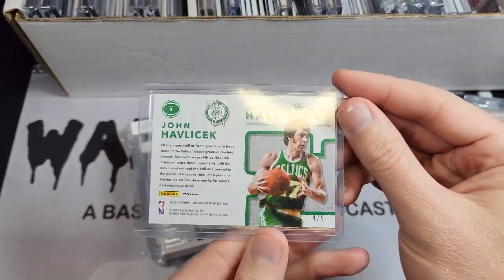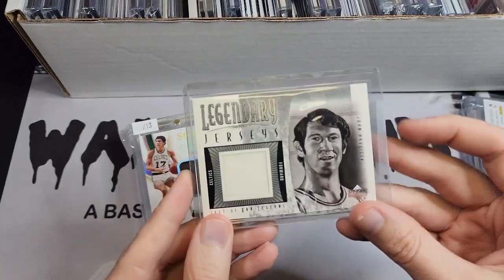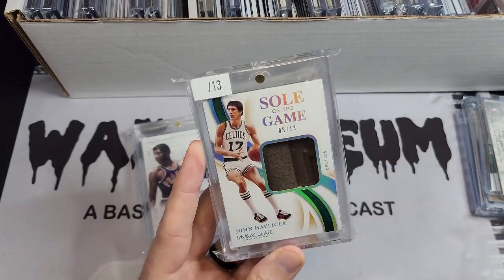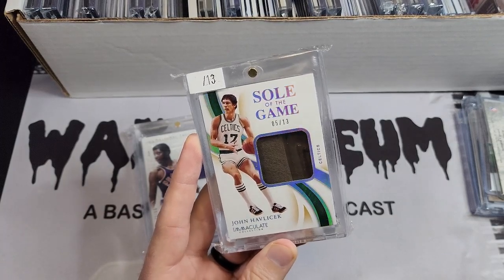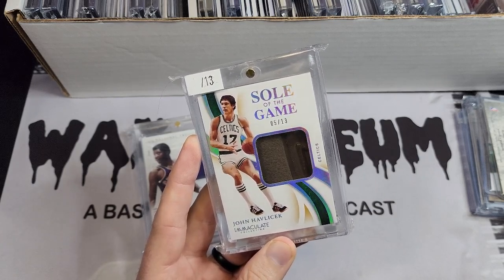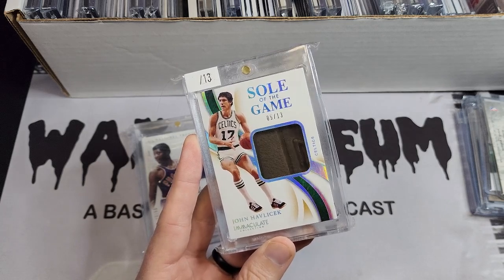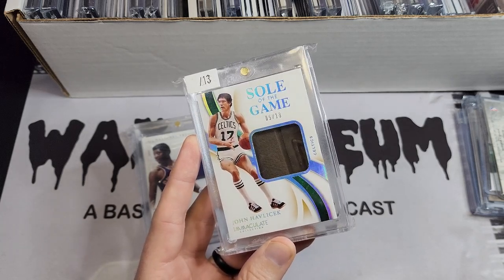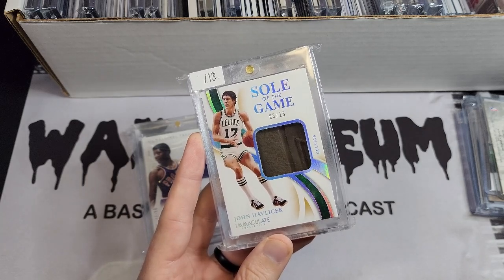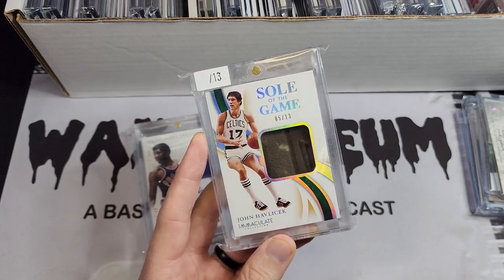We've got some John Havlicek stuff. This is a nice Optic parallel numbered to 9 — I think I got that in a lot at some point, was going to move it, and then decided I kind of liked that card so I kept it. I've also got this basic Legendary Jerseys card that I really chased down at the National. I want to say it was the 2021 National — I'd been outbid on one of the 13 the December before, then I saw this at a table, took a picture of it, couldn't find the table again, and had six or seven friends looking for it.